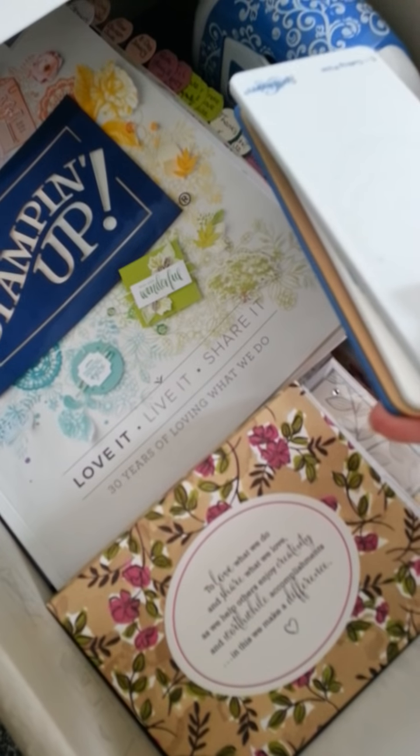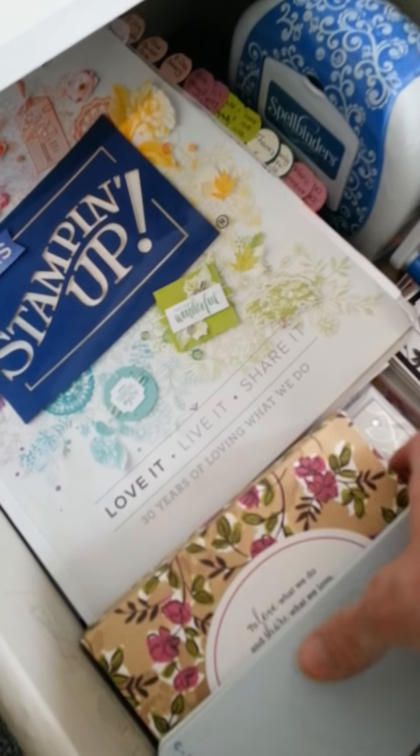And then my little Spellbinder, my catalogues, my embellishment kit and their little plates for that little Spellbinder over there. Cards I'm going to keep and send out as thank you cards. I absolutely love it.